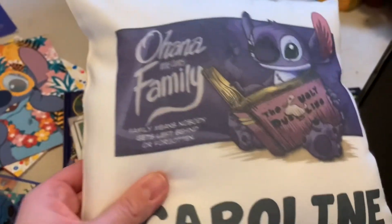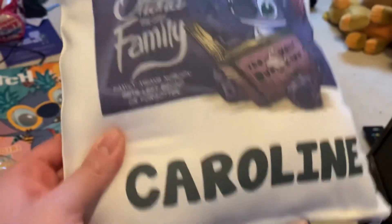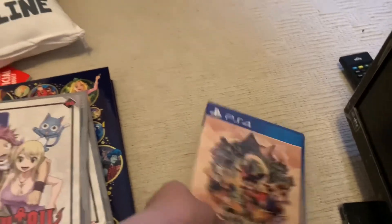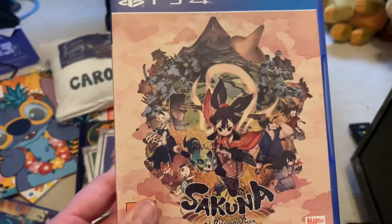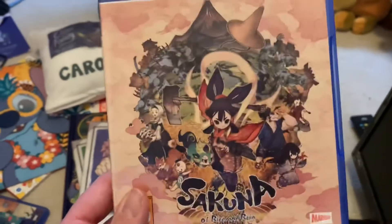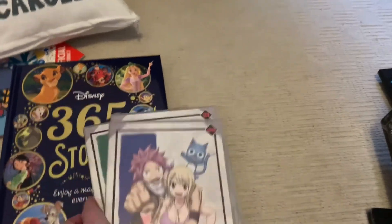My dad got me this adorable little Stitch cushion that reads 'Ohana means family — family means nobody gets left behind or forgotten,' and it has my name on it. It fits so well with my Stitch collection. He also got me a video game called Sakuna — he tried the demo and thought I'd like it. I gave it a play yesterday and it's really quite good, though I'm still getting used to the controls. This'll keep me busy until Lego Star Wars comes out next year.